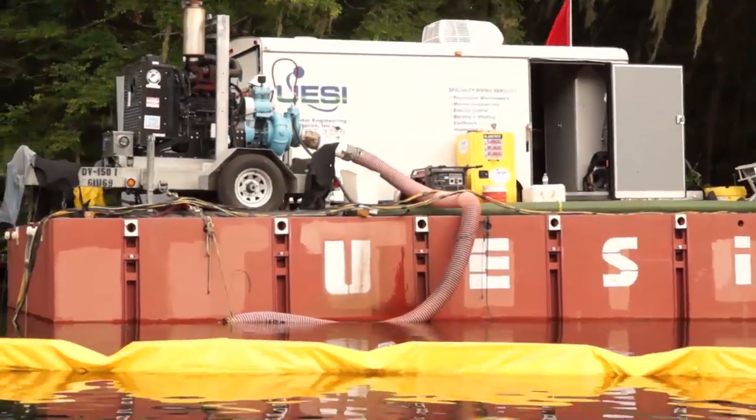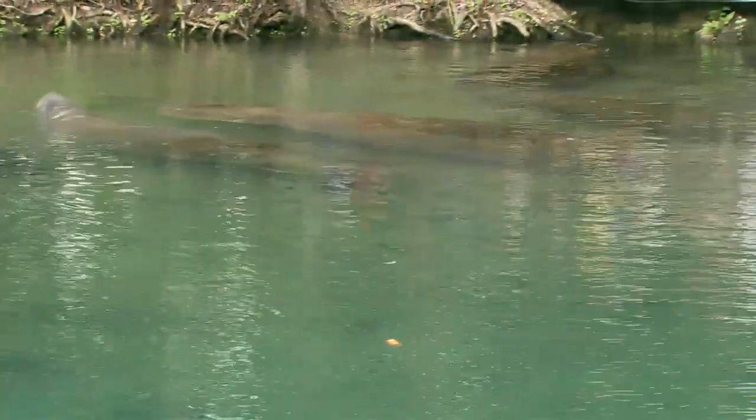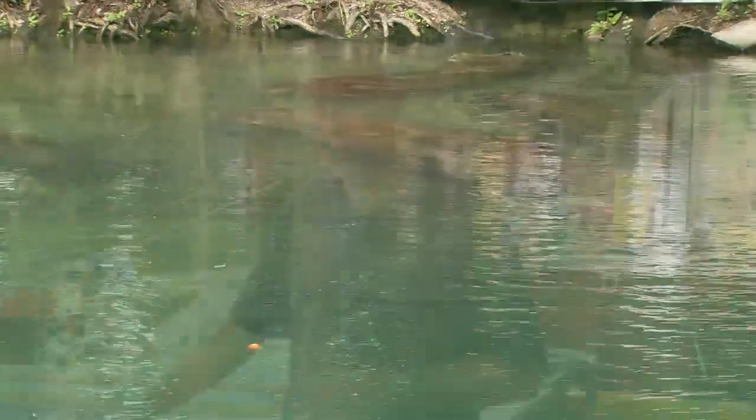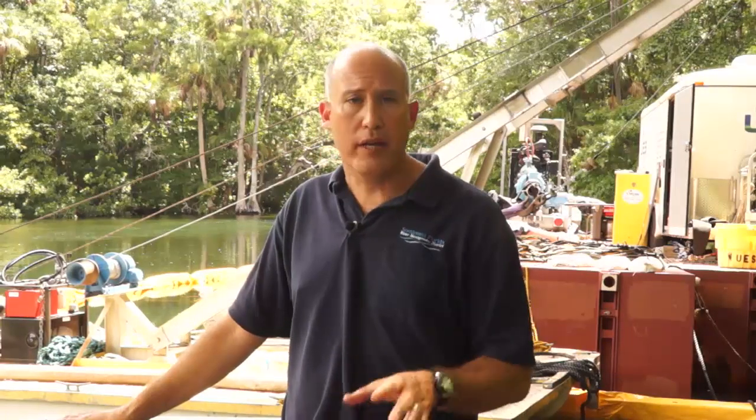This project has to happen during the summer months, partly to ensure the protection of the West Indian manatee who seek refuge in these springs during the cooler months of the year. We expect this project to be completed by the end of September. If you want to find out more information about this project, or any other project by the springs team, visit watermatters.org/springs.